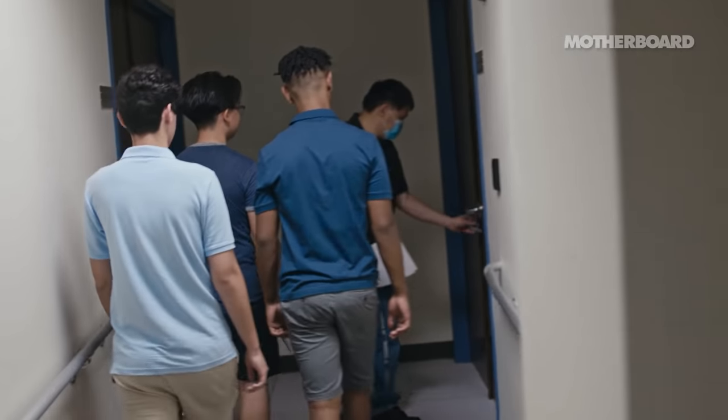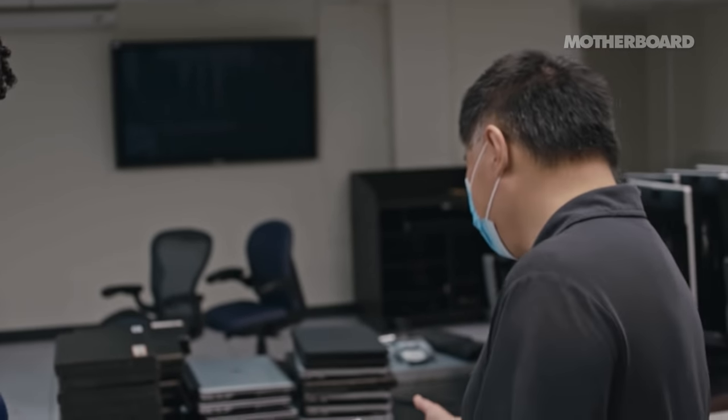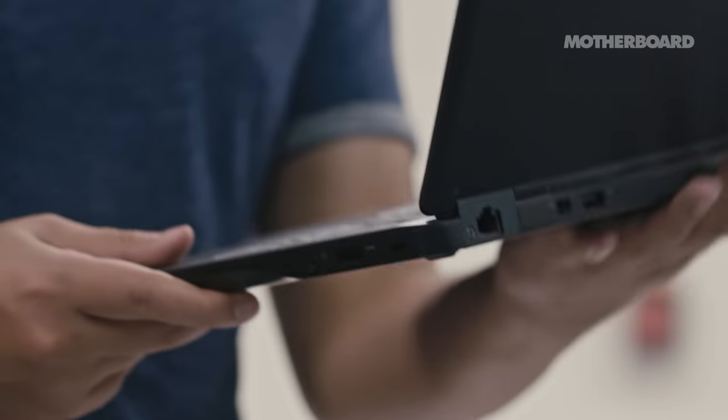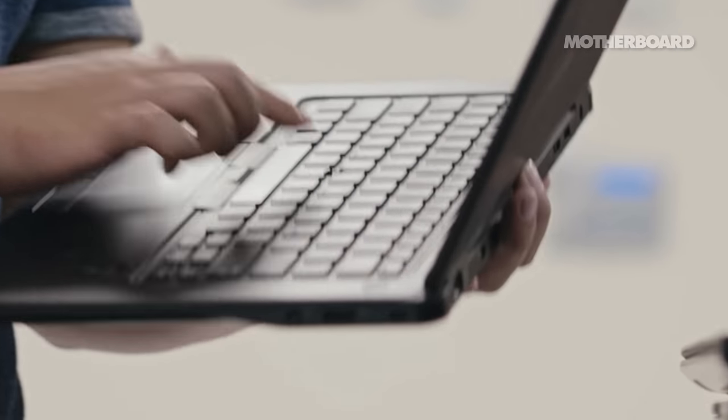We have 31 laptops and 10 power adapters in the box. I don't see any external damage, any obvious damage.